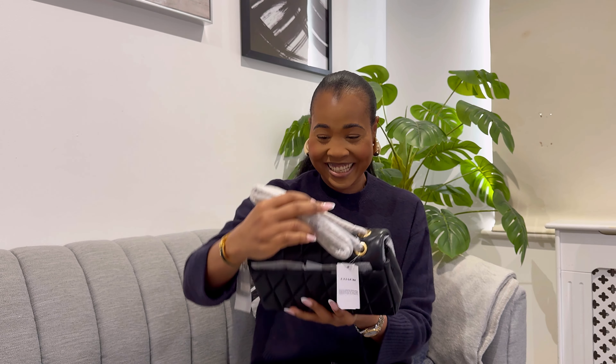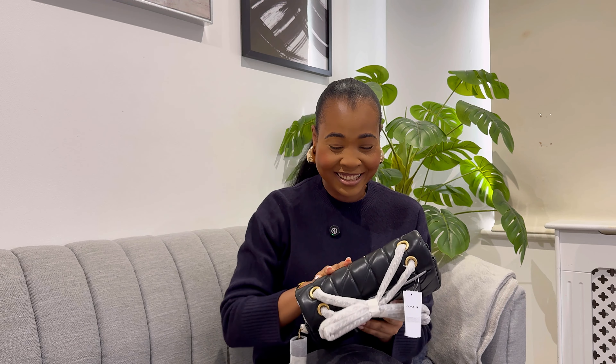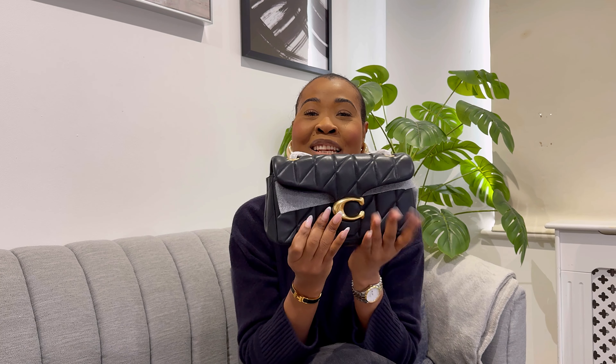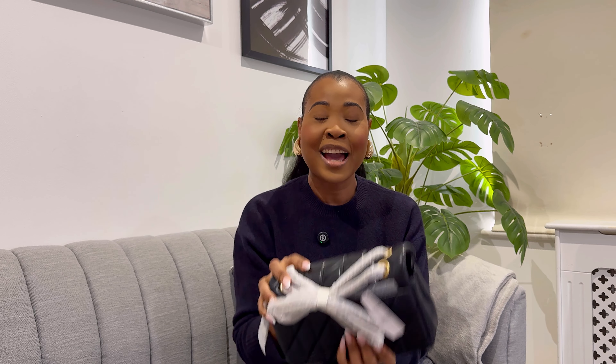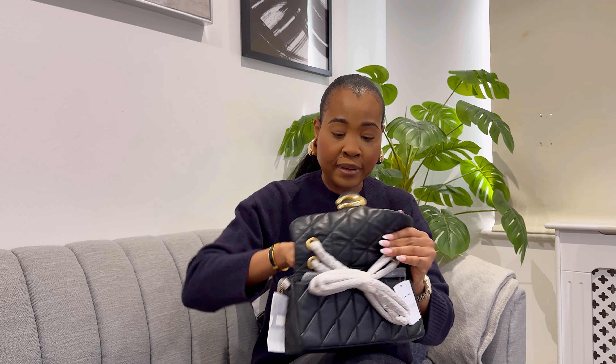Oh my days — first impression, I'm in love, I'm obsessed! Let me take off all the films. Wow, it looks exactly how it looked on the website. It is such a gorgeous bag — the quality feels amazing, it is so soft. I hear people say it's basically a knockoff for the classic Chanel flap, and I can see it. If you don't want to spend a lot of money on Chanel, definitely get this one — same vibe, same look, and for the price the quality is fantastic.